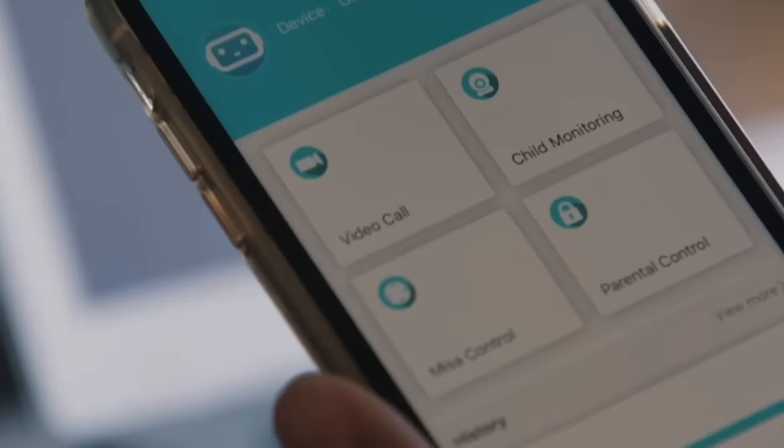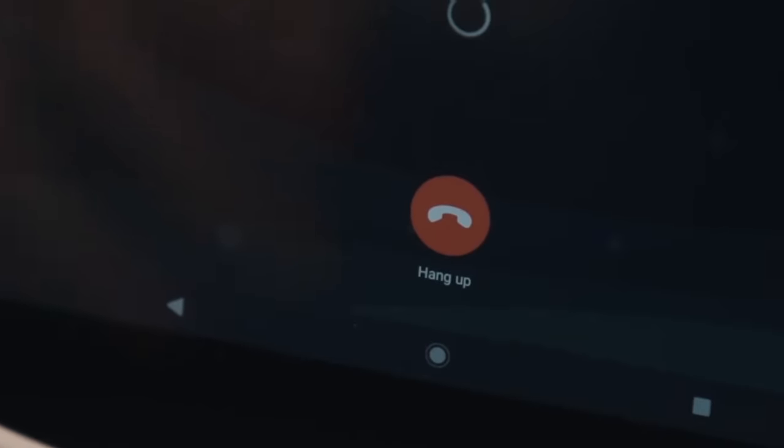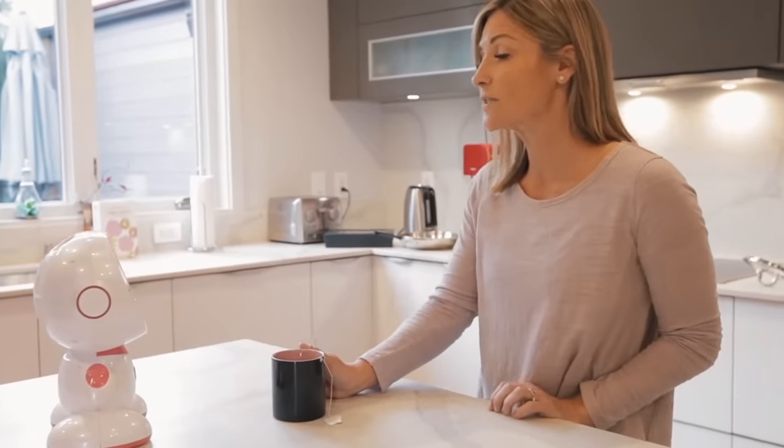Besides this, the robot has many other useful functions. For example, Misa will act as a smart speaker, turn on an alarm clock, set a timer, find information on the internet and tell it to you, book a hotel, or suggest a recipe.